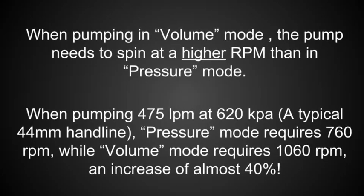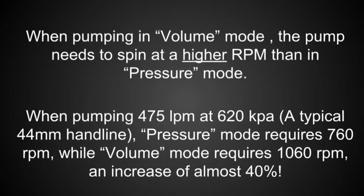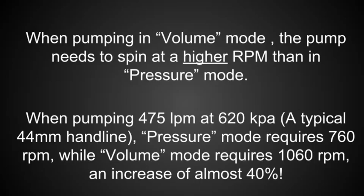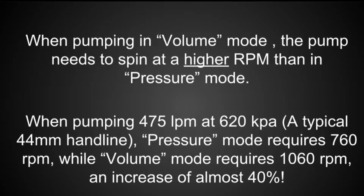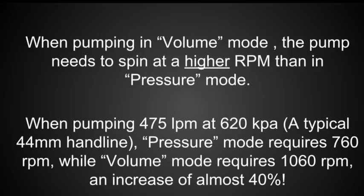When pumping in volume mode, the pump needs to spin at a higher RPM than in pressure mode. When pumping 475 litres a minute at 620 kPa, pressure mode requires 760 RPM, while volume mode requires 1,060 RPM — an increase of almost 40%.